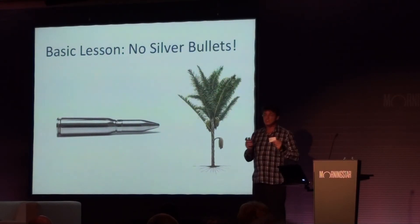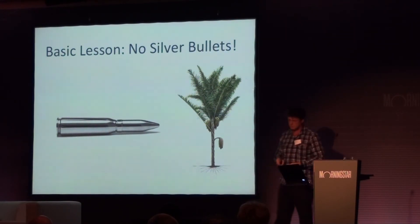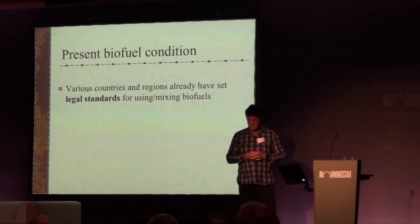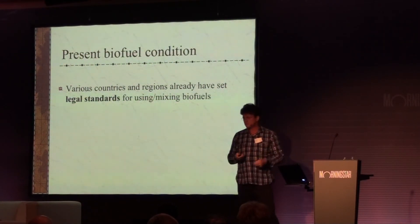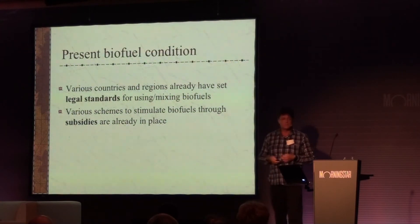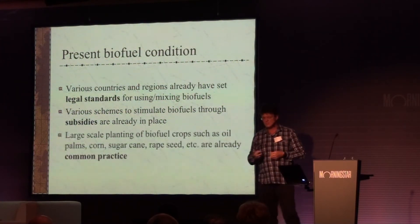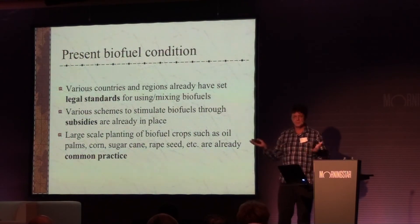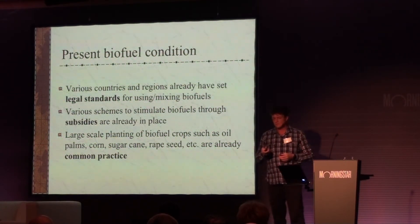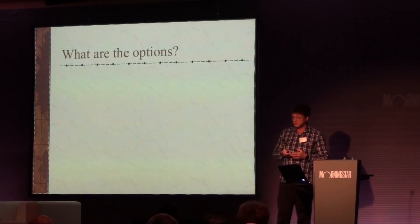So the basic lesson is, there is no silver bullet. You need to look at the package, you look at the systems as nature has given them to us. Now, right now, people already have these legal demands — we're going to have so much biofuel in the mix. Europe: 5%, 10%, depending upon the policies. You have all these subsidies and schemes, and it's already going on. People have already planted millions of hectares of oil palms and sugar cane fields.